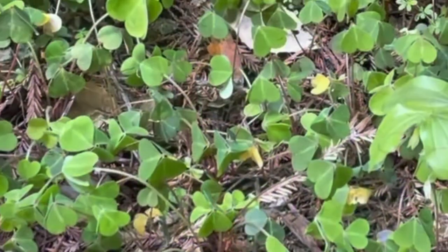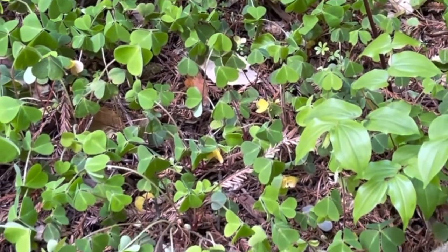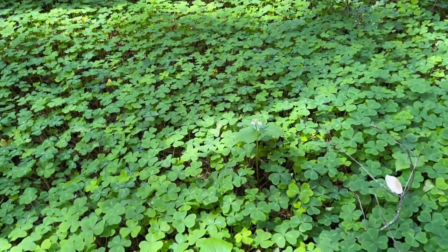Redwood sorrel differs from clover in that its leaves are distinctly heart-shaped and have a crease in the middle. In fact, when sorrel is exposed to sun, it folds down. Sorrel's leaves are edible, although oxalic acid gives them a bitter flavor.